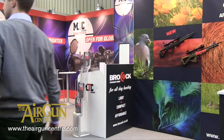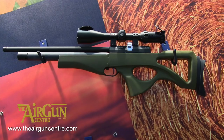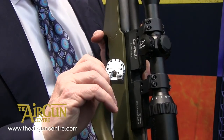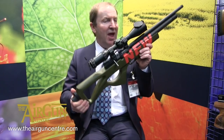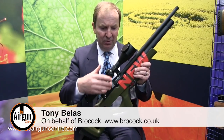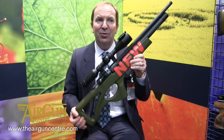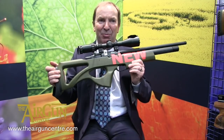British gun maker Brocock was eager to show off its compact new Compato PCP. Set for launch later this year, the show gun was still in its prototype guise, but the production Compato will feature a side lever action with a slick 10-shot magazine, adjustable power, and an innovative semi-bullpup stock. Everything's new on this rifle — new magazine, new side lever action, shrouded barrel, pressure gauge in the end with a rotary filler cover, a brand new shortstop, and a new trigger mechanism as well. Brand new beginning from Brocock — the Brocock Compato.